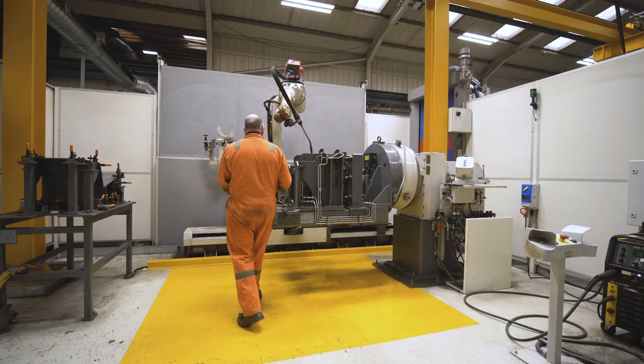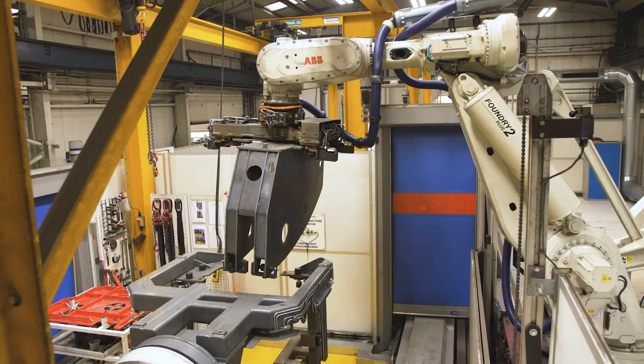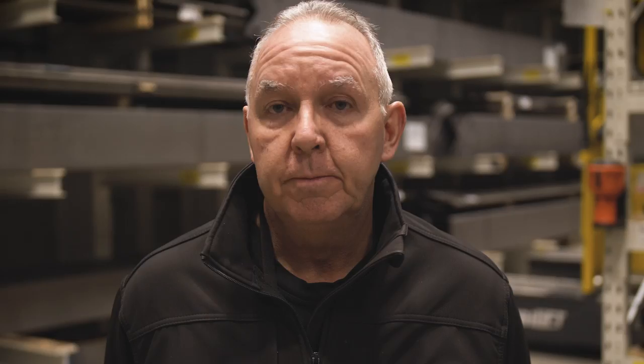The robot welder delivers a more consistent weld — it's a stronger weld, a higher quality weld. It also allows us to weld different shapes and contours, more complex components. It's a massive benefit because it allows us to weld components within a quarter of the time that it used to take us conventionally. It's a state-of-the-art piece of kit — not something that you'll find in every fabrication shop.